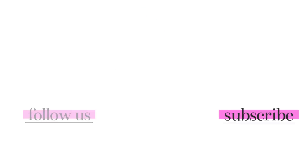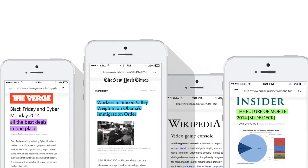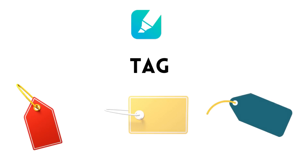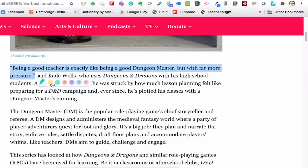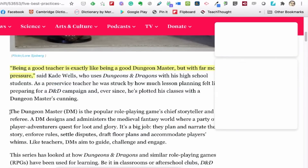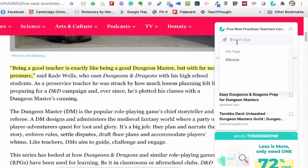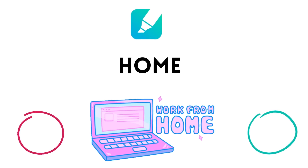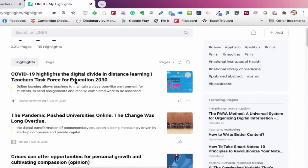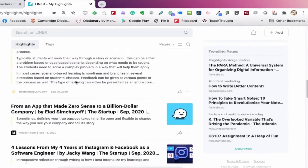Share web pages with all your highlights and comments still on, so whoever receives the link will be able to see your customized web pages without Liner and even on mobile devices. The tag feature lets you add keywords to the highlighted pages, allowing you to organize your work for easier future reference. You can create and assign multiple tags to a single page — try adding categories, subjects, dates, and so on. At GetLiner.com you can view all your previous work at My Highlights in chronological order, or view them in groups of tags.